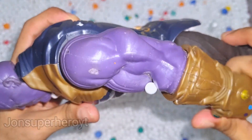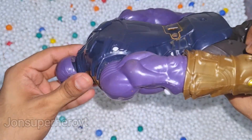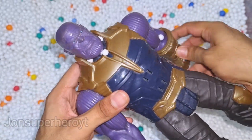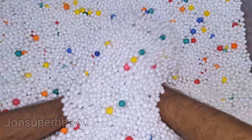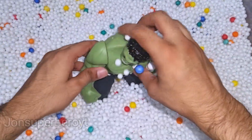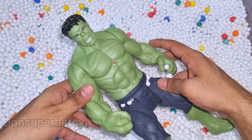Oh wow, look at Thanos's arm guys, very big, oh purple color, very dangerous strong guy, so scary. Let's see what we have more. Look at that, this is Incredible Hulk.